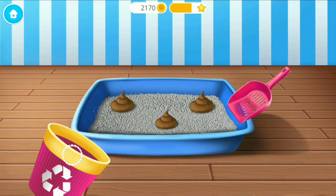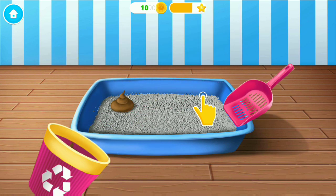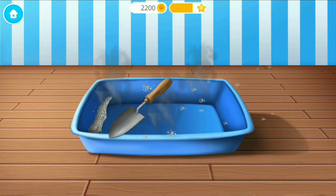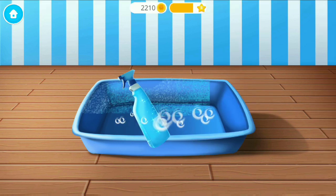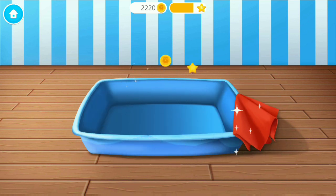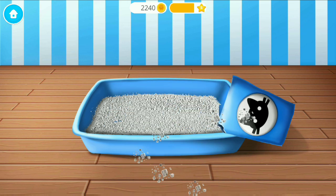Ew! Clean this litter box, please! Throw out the old litter! Spray on the water. Spray on some cleaner! Great! Now wipe it! Pour some clean litter.